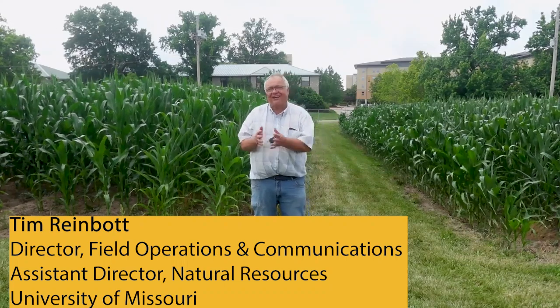Today is June 17th, 2024, out here at Sanborn Field, and I want to point something out that I'm very excited about.